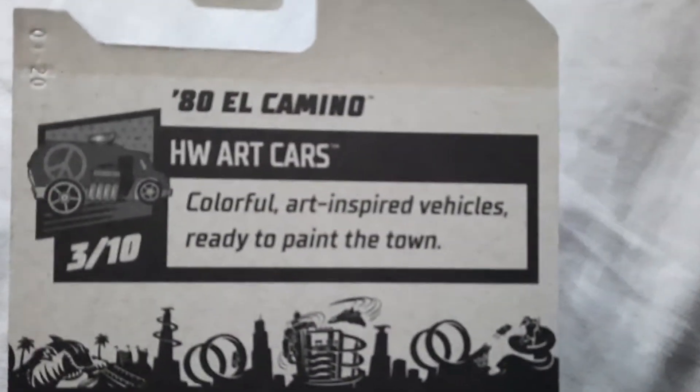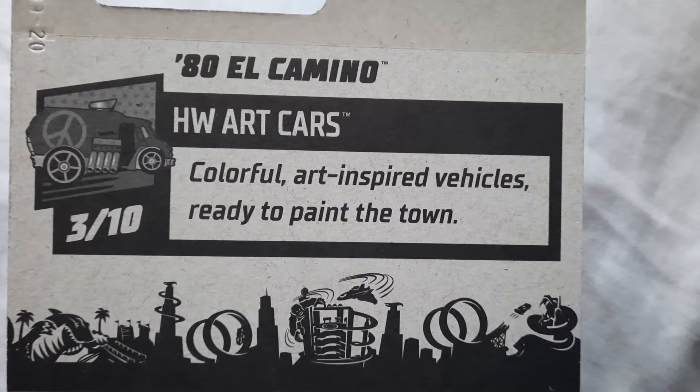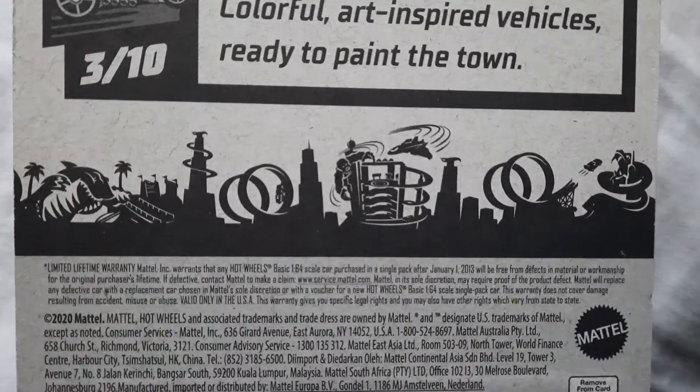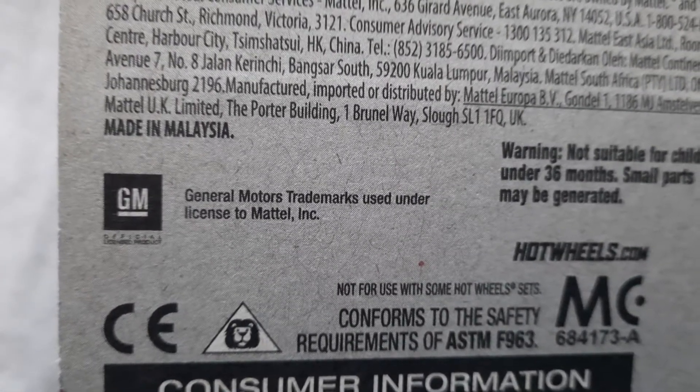Sorry, I'm sitting down. '80 El Camino — colorful art-inspired vehicles ready to paint the town. I believe this is new for 2021 because we never got that before. And you got this right here: General Motors trademarks used under license to Mattel Incorporated.